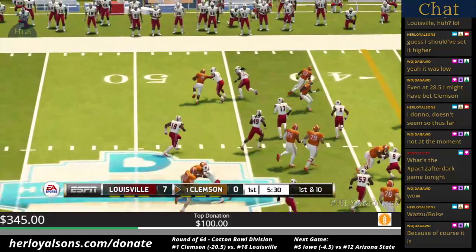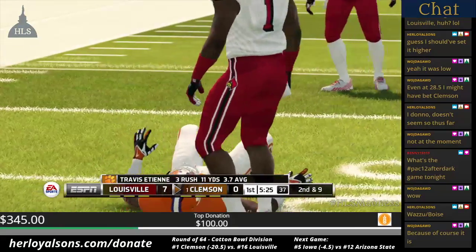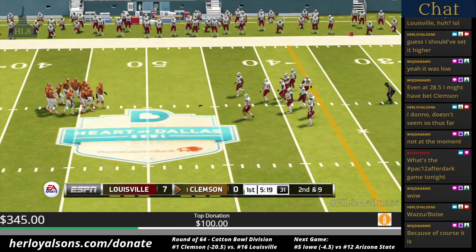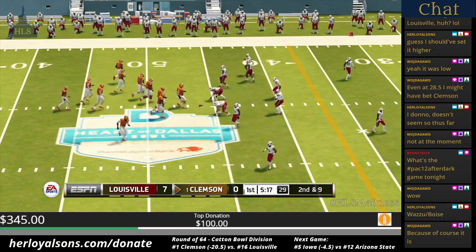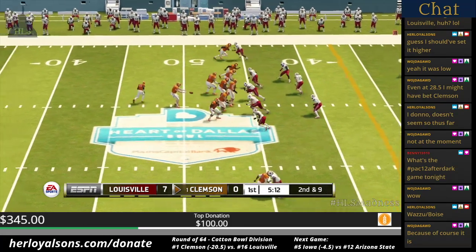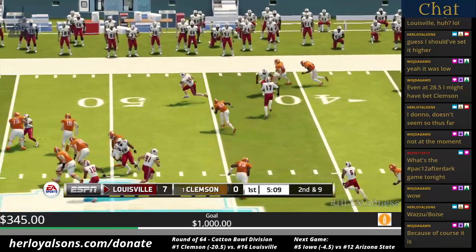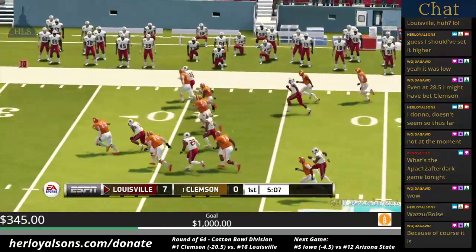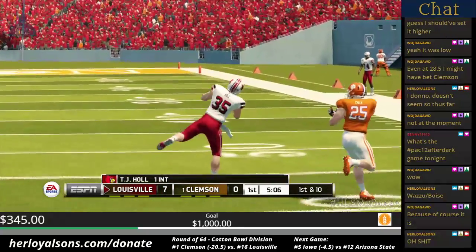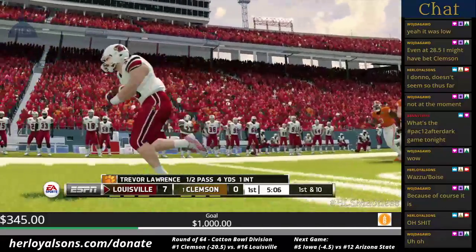They run it left. He fights forward to about the 46. From the 46-yard line, second down. Dangerous throw — this one's picked off, and he's taken down around the 34-yard line. Great job in coverage by this linebacker. He does a good job of reading the quarterback's eyes and is able to come up with the interception.